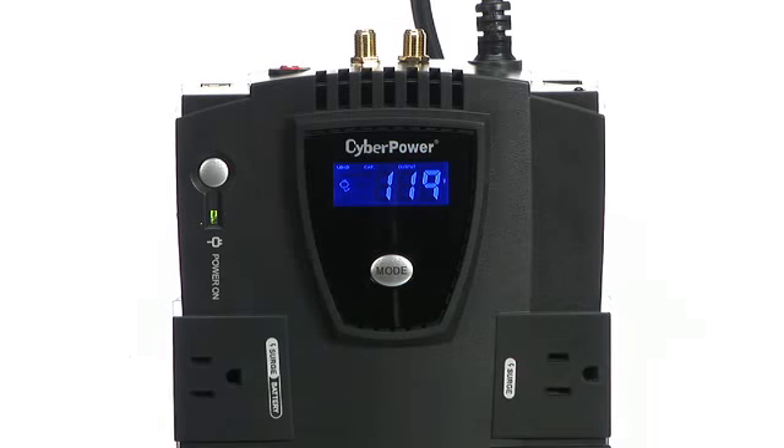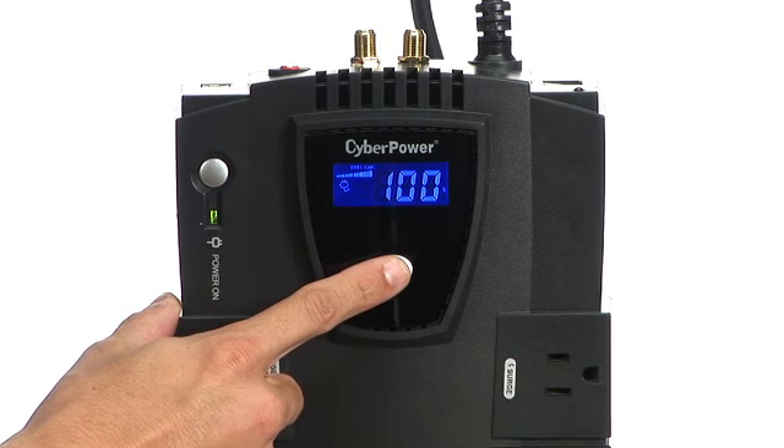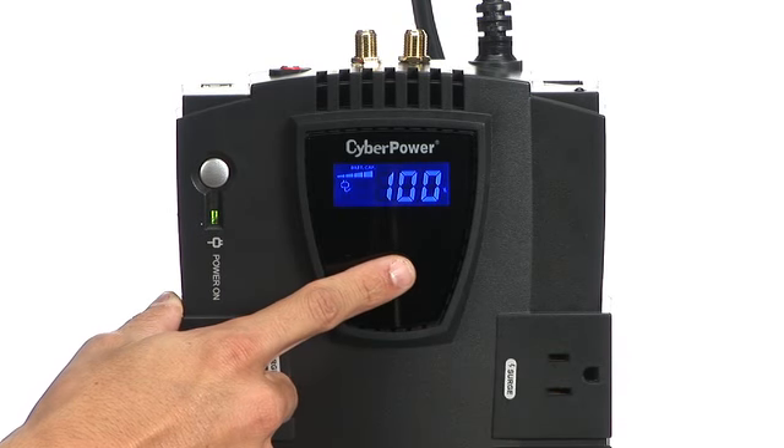We just cut the power from the UPS unit and the LCD screen is lit up. We have an LCD screen that monitors the status of the UPS with 11 different status screens. You can look up the load, the battery backup runtime, and also the battery's performance. It's all as easy as just clicking the button.